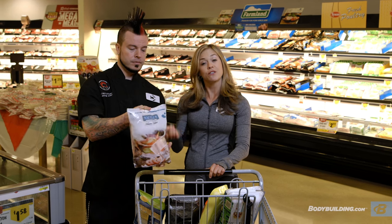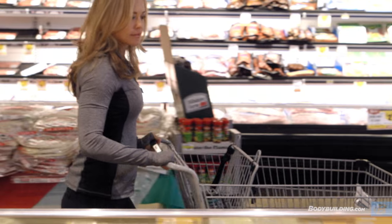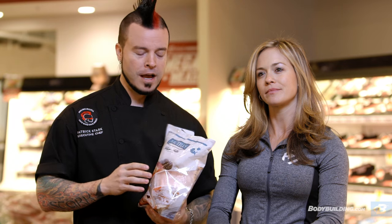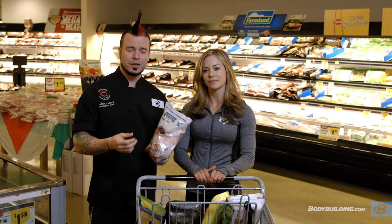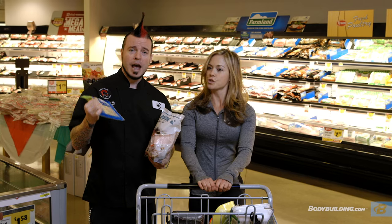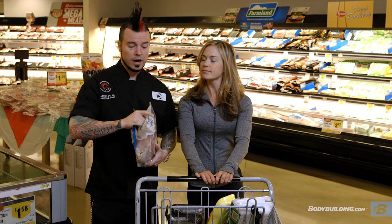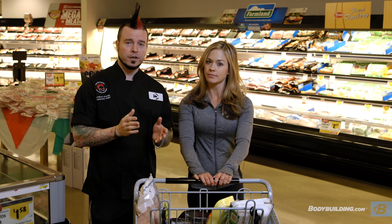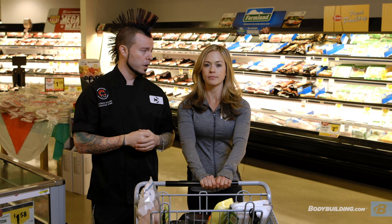Another protein source you can use is fish. There are two types — farm raised or wild. Wild is going to be a bit healthier, as a lot of farm-raised fish is cultivated in a less clean way. Right here is tilapia — it's probably the most common. I prefer, if you have the budget, pollock, salmon, halibut, or trout. My favorite special lean meat is buffalo — it's higher in protein and leaner. There are also non-meat protein substitutes like tofu or edamame. So where are we going next? Dairy and eggs — let's go.